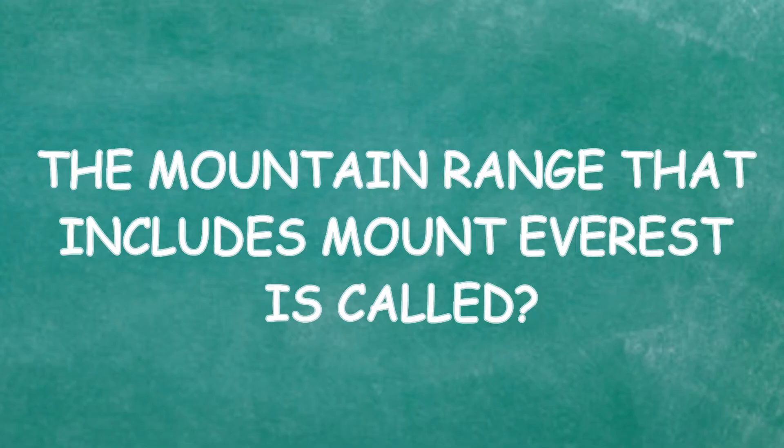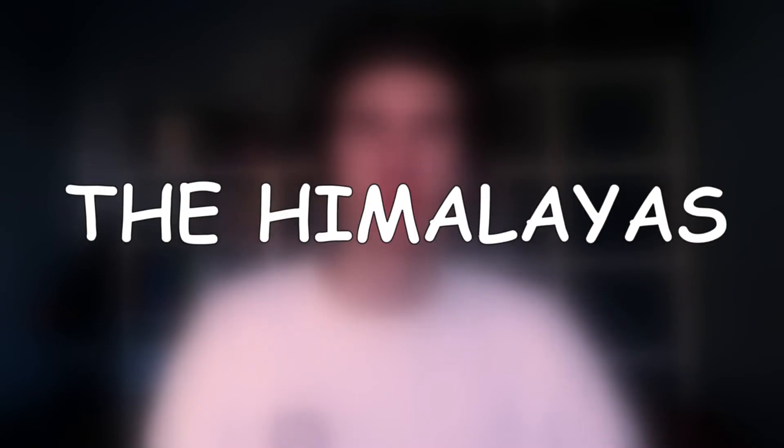The mountain range that includes Mount Everest is called: Everest, Mont Blanc, or the Himalayas? I feel like 'Everest' is just a trick — I'm not falling for that. Mont Blanc, I know, is pretty high, but I have to go for the Himalayas. Yeah, that's correct! Three in a row — good!